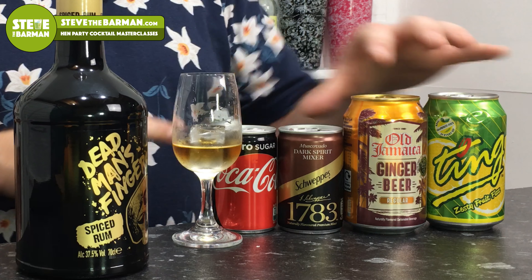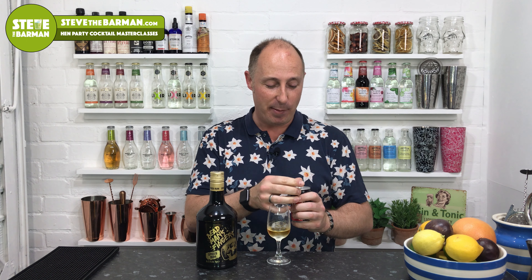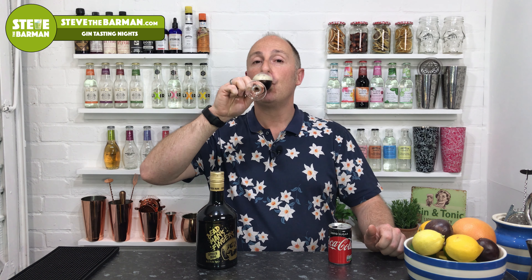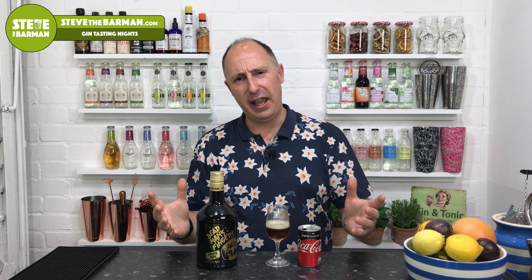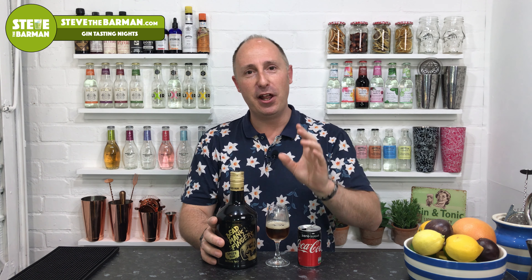Those are my four go-to mixers with rum. For these tastings, I'm going to go rum and Coke — plain old rum and Coke. Pouring a bit in with a bit of Coke Zero. Oh, so good. I could just drink that all night. There are also lots of flavoured Cokes coming out at the moment, so play around with those. I'm going to save serves for another video — I've got some rum cocktails coming up.